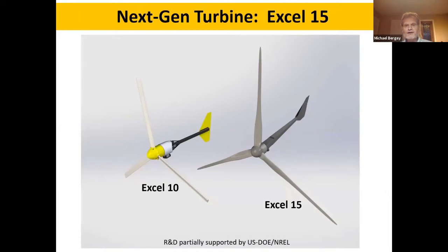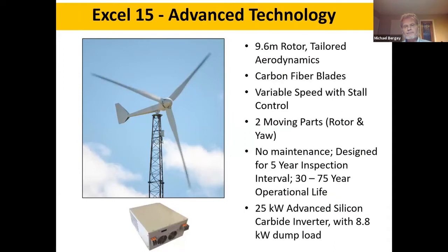The next generation Berge turbines are very different from our old design. Here you can see our 10 kilowatt and our new 15 kilowatt turbines side by side in a rendering. The new turbine is stall regulated, does not furl, has a 9.6 meter rotor diameter, custom airfoils, and a custom blade planform. The blades are made from carbon fiber. It's a variable speed turbine up to the stall point, then we use a combination of inverter power and dump load to control rotor speed. The rotor has superior stall characteristics over other airfoils produced for small turbines.